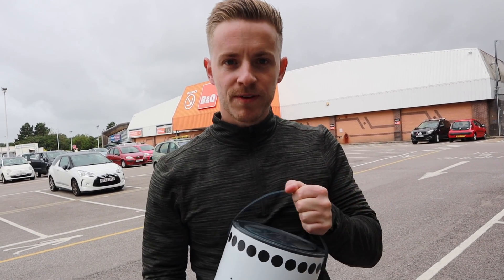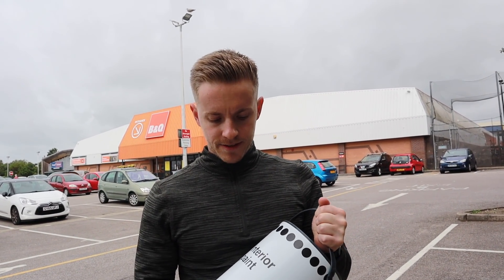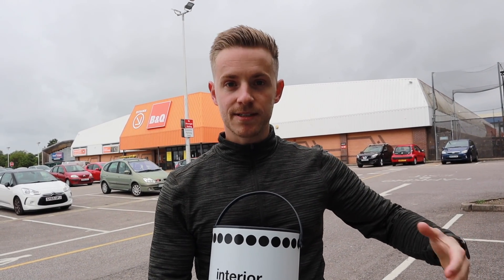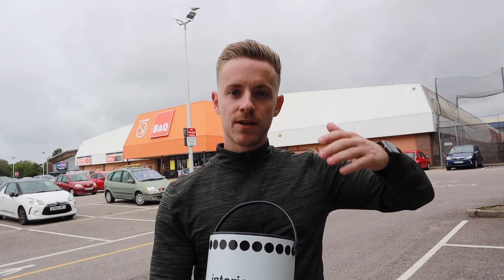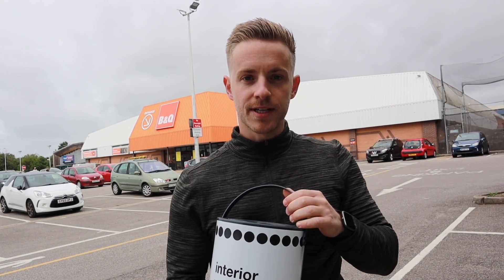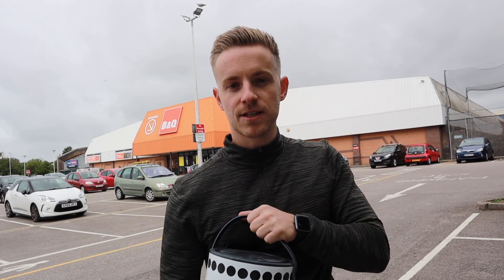I've bought some very basic B&Q interior paint — about seven or eight quid. The reason for not going for a brand like Dulux is because this is going to be used for the mist coat. The mist coat is where we mix the paint with water, so it doesn't have to be high quality. We're literally going to apply it to the brand new plaster so that it bonds really well. Then I'll probably use Dulux or something similar for the actual main coats of paint.